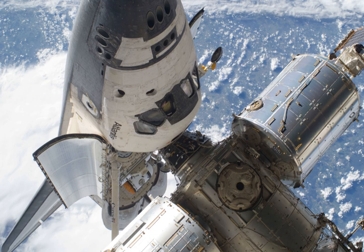Three spacewalks were conducted to replace six aging batteries and to stage spare components outside the station, including a secondary Q-band antenna and spares for the Canadian Dextra robotic arm extension.